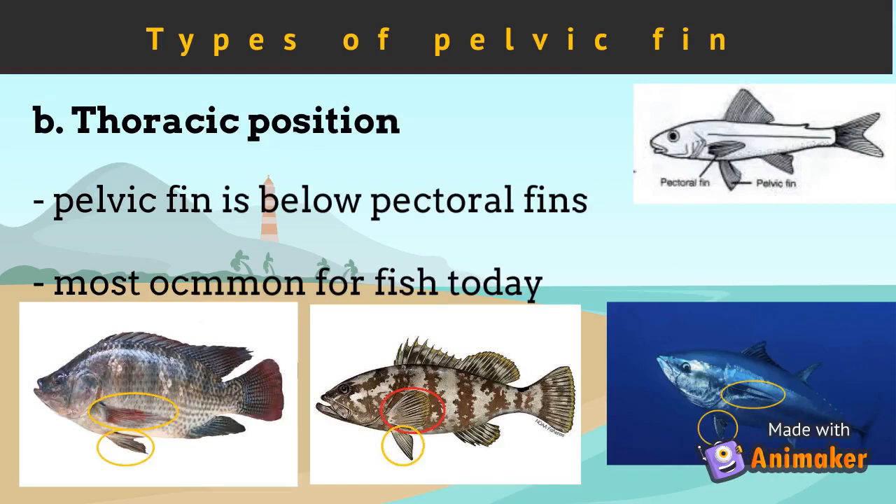Another type of pelvic fin position is the thoracic type. In this type, the pelvic fin is just below the pectoral fins of the fish. This is the type of pelvic fin of most of the fishes that exist today. Tilapia, grouper, and tuna are good examples of fish with this type of pelvic fin position.